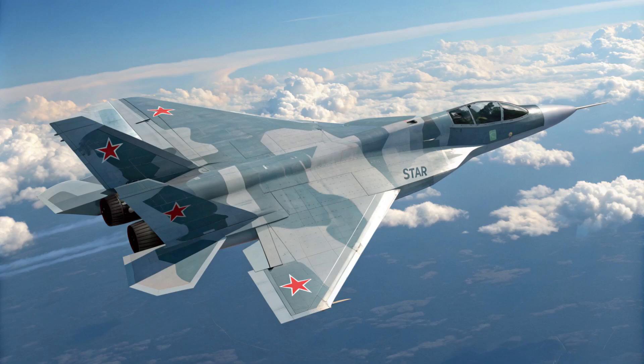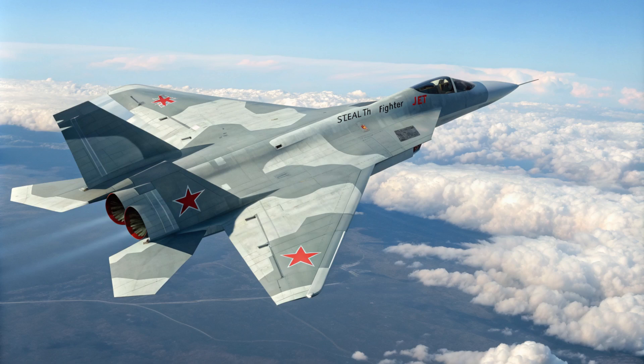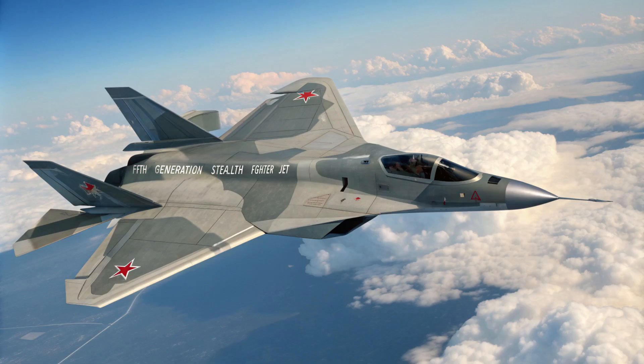Hey everyone, and welcome back for another Deep Dive. This time we're heading into the wild world of military aviation with one of Russia's most advanced fighter jets, the Sukhoi Su-57. We've got some awesome source material lined up to really dissect this thing and figure out what makes it such a formidable force.